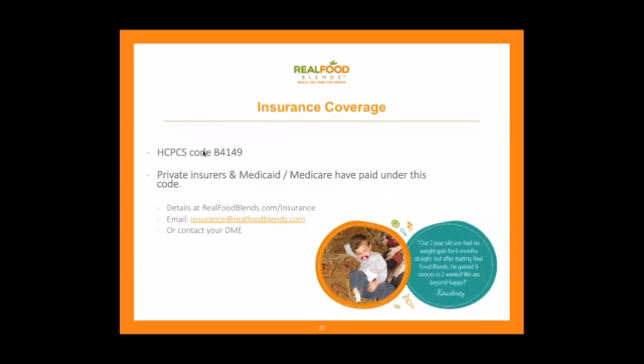Insurance coverage is a very important point. Our meals are covered by most insurance plans under a HCPCS code B4149. You'd need to talk to your home health care company or dietitian, but we also have an insurance advocate to help. Private insurers, Medicaid, and Medicare have all paid into this code. Sometimes it's easy; sometimes it takes a little more effort. The realfoodblends.com/insurance page has a lot more information.